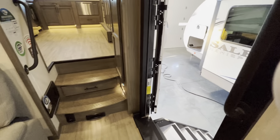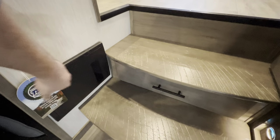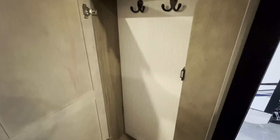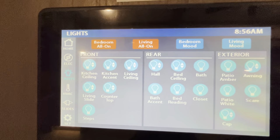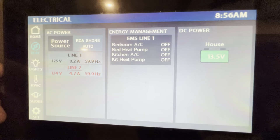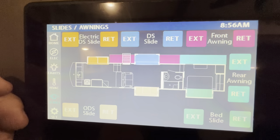Right as you walk inside the door down here, you've got yourself your central vac system. These are going to be where all your fuse boxes are, with some more stowaway storage right there, and a little place to hang up a couple jackets. This right here is going to be your control center — this is where you're going to control all your lighting. Everything's very clearly organized on here. You've got your home, electric, HVAC — you can set multiple rooms to different temperatures. And then all your slides are color coordinated to make it real nice and easy.